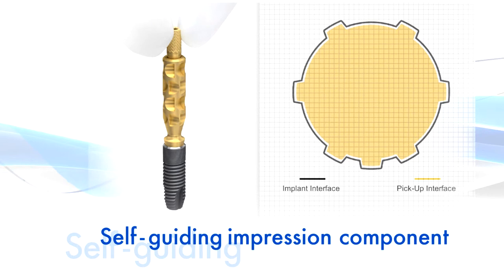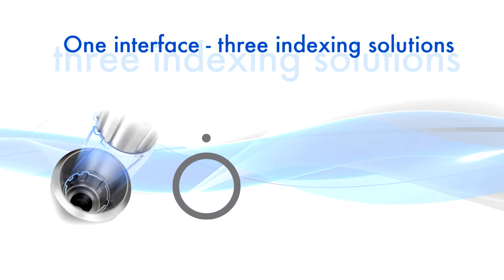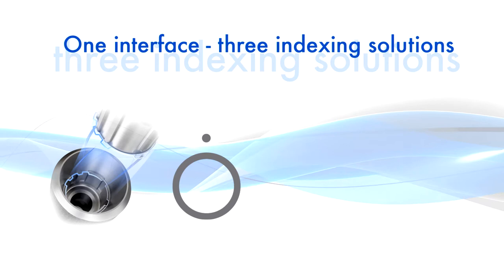Only one hand is required to achieve a predictable and precise seating. I think the most important feature is, of course, the new impression post. We can only fix it if the post is in the right position. One interface, three indexing solutions. In addition to the one-position-only placement, the interface design also allows for flexible, six-position indexing of prefabricated abutments, while index-free abutments can be seated in any position.